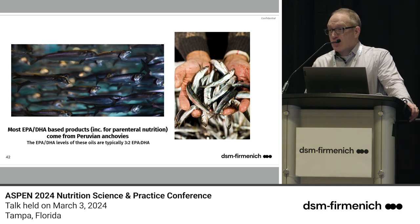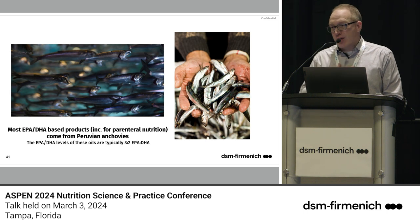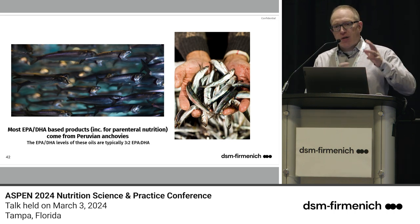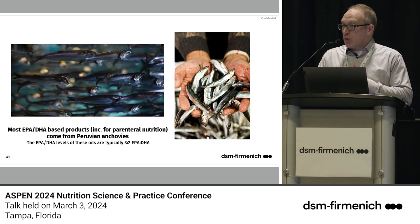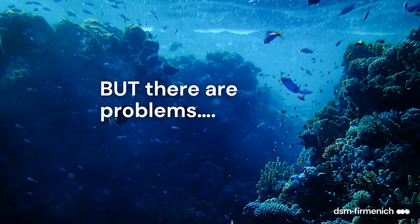Most omega-3s today come from fish oil — in particular the oil from sardines and anchovies. They're small fish whose mouths are open because they're filtering the water for zooplankton, which is how they accumulate EPA and DHA in their flesh. Importantly, most fish oil produced today contains EPA and DHA in a ratio of three parts EPA to two parts DHA. If you look at Omega-3 EN, Abbott's Oxepa, Nestle's Impact, etc., you'll generally see that 3:2 EPA to DHA ratio — which becomes important shortly.